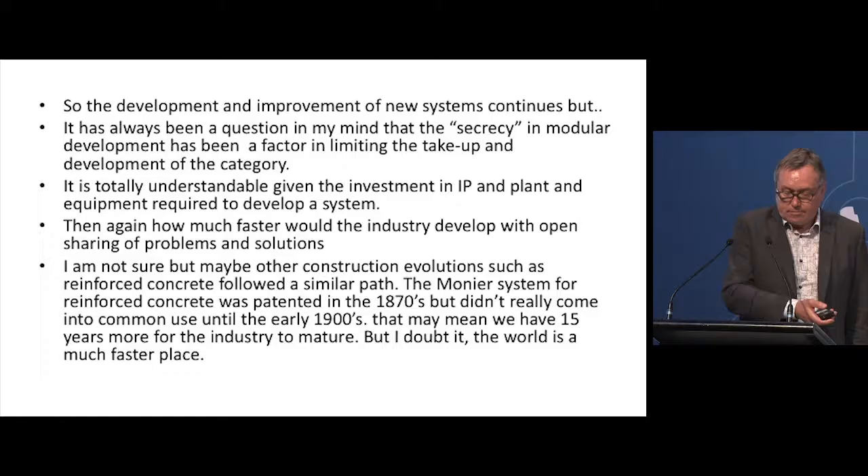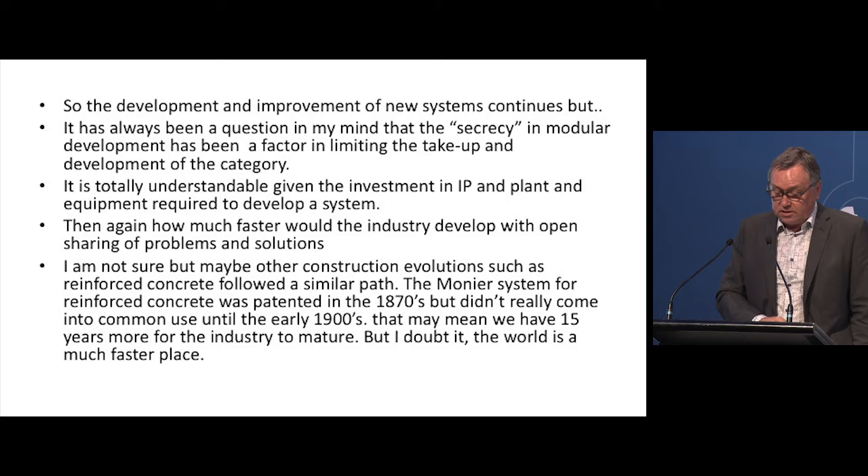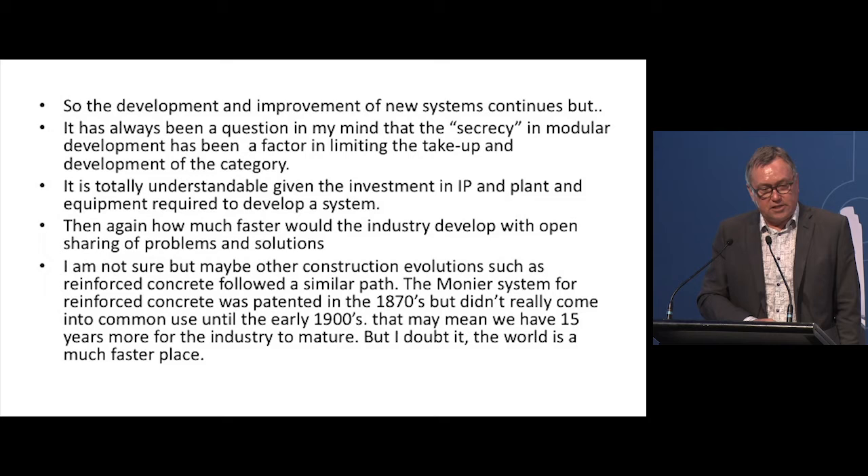So where does volumetric modular go? I think it remains a viable solution for smaller footprint uses such as student accommodation and hotels, and it's always appropriate for remote communities, disaster accommodation and similar. The development and improvement of new systems continues, but I've always questioned whether secrecy in modular development has been a factor in limiting take-up — it hasn't grown as quickly as it could. We don't share from each other's mistakes and all have to do the same research. The handbook is one of the ways that knowledge is going to be shared more broadly.